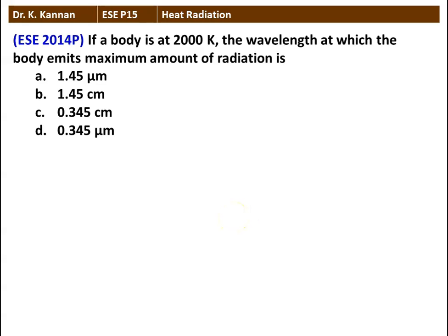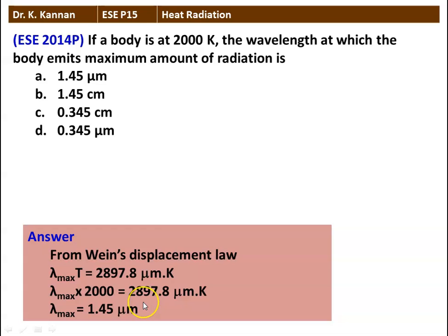The next question: if a body is at 2000 Kelvin, the wavelength at which the body emits maximum radiation is — there are 4 options with numerical values. To find the answer we use Wien's displacement law, which states that λ_max × T = 2897.8 micrometer·Kelvin. Substituting the temperature: λ_max × 2000 = 2897.8 micrometer·Kelvin. So λ_max = 1.45 micrometers. The answer is 1.45 micrometers.